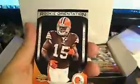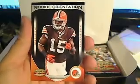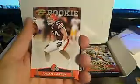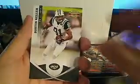Then we got a Rookie Orientation — Greg Little, wide receiver, rookie card, Cleveland Browns, going out to Steve F. We have a Jordan Cameron rookie, going out to Steve F. Dez Bryant, Dustin Keller, Michael Turner, and a Jonathan Stewart — all base cards.